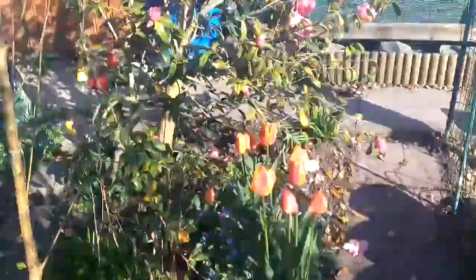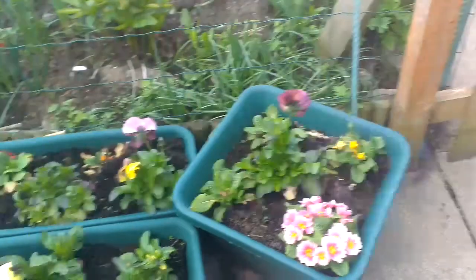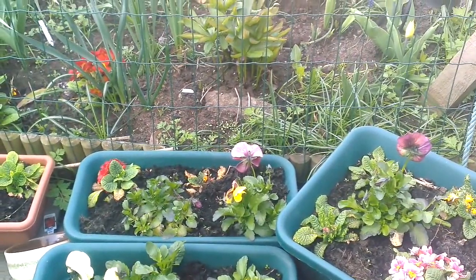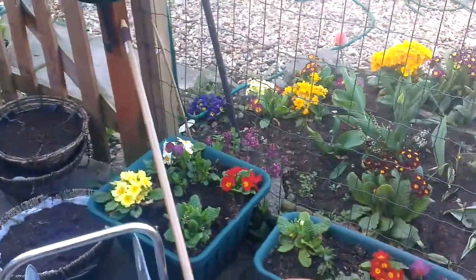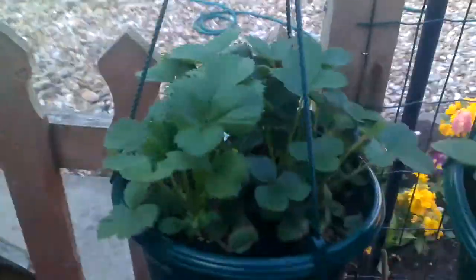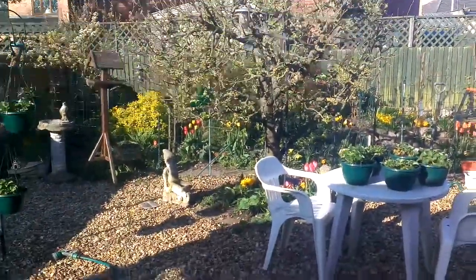It's looking a bit of a dump down the bottom there — I've got to tidy up. In the shade here, these were my pansies — that's how they recover when you plant them on. Look at those strawberry plants — really, really healthy — and we've got some flowers coming on there. Anyway, that's it, thank you for watching!